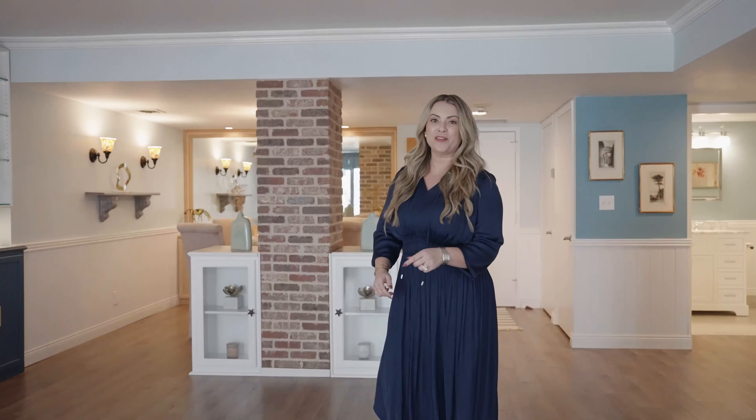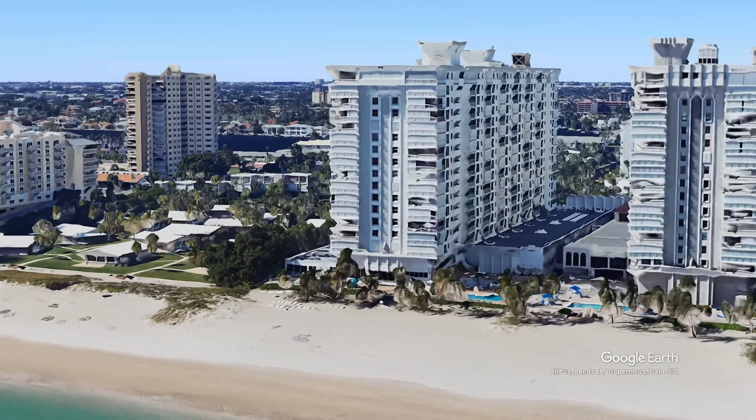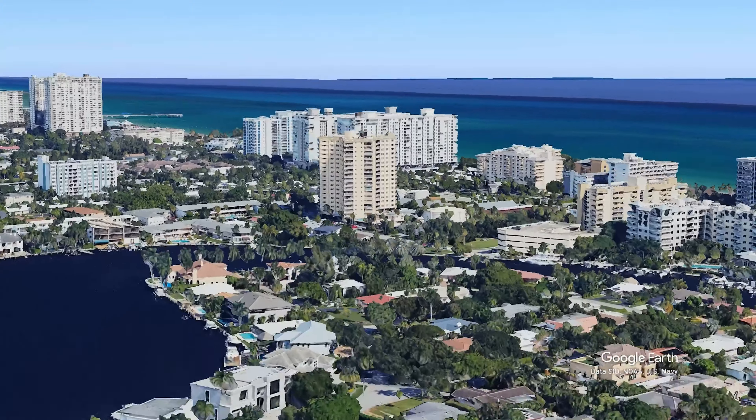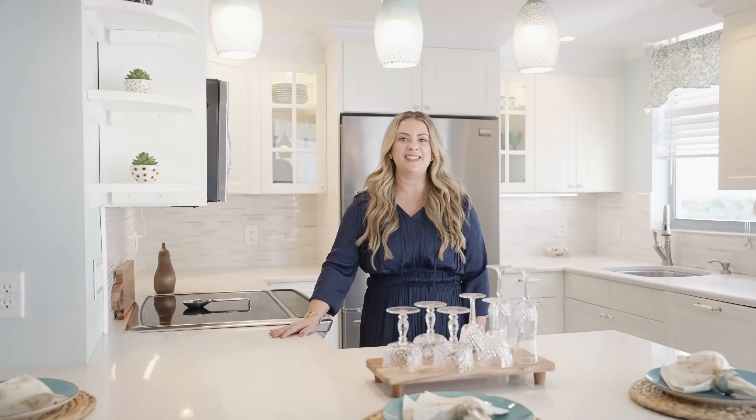If you're looking to live the true South Florida lifestyle, this oceanfront condo has direct access to the beach. Featuring two bedrooms, two bathrooms, over 1500 square feet, fully remodeled with heated pool, spa, fitness center, and 24-hour security. And I welcome you to the tour of our listing.